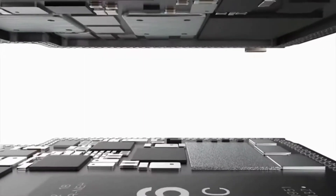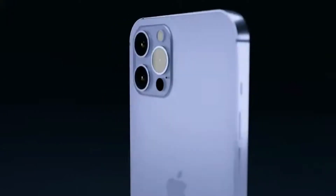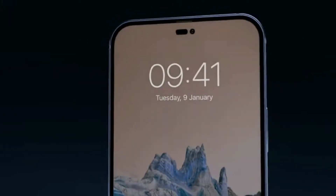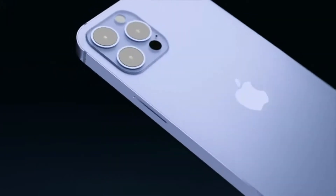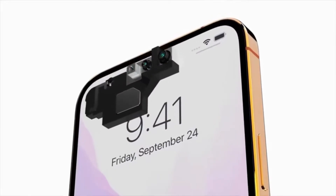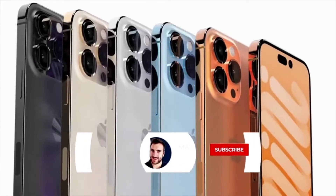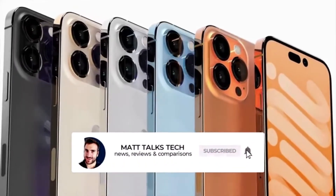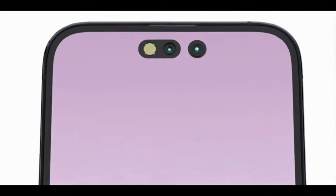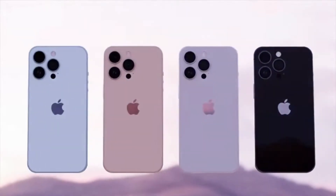As we're getting closer to the release date, I'm splitting coverage: the iPhone 14 and new iPhone 14 Max reports go into one video, while the iPhone 14 Pro and Pro Max details go into another. Today I'm going to focus on the iPhone 14 Pro and the iPhone 14 Pro Max — keep an eye on my channel for the other iPhone 14 models soon. Let's talk about the potential of always on display, or AOD, for the iPhone 14 Pro and Pro Max.